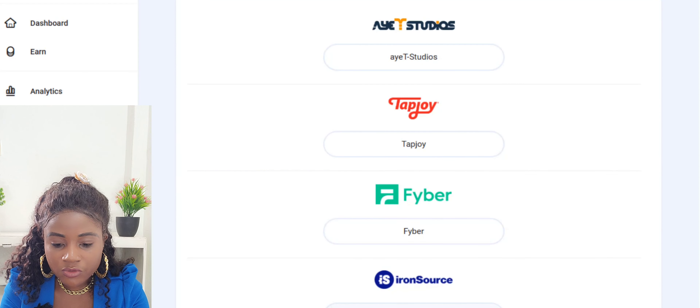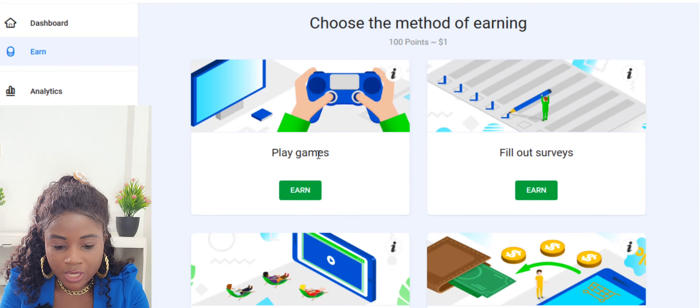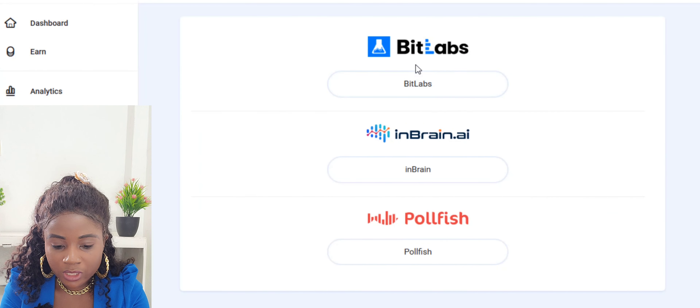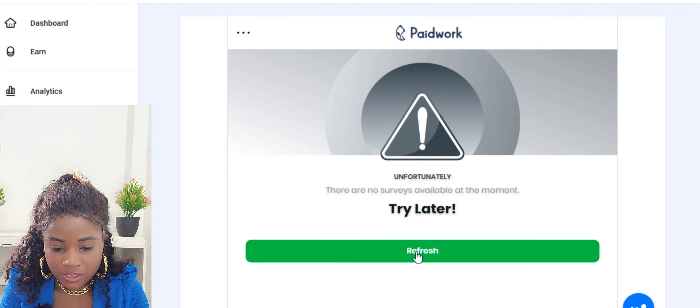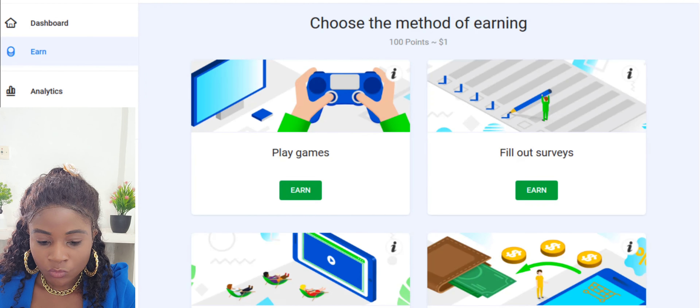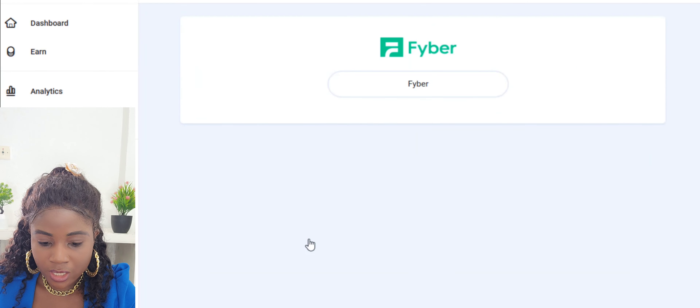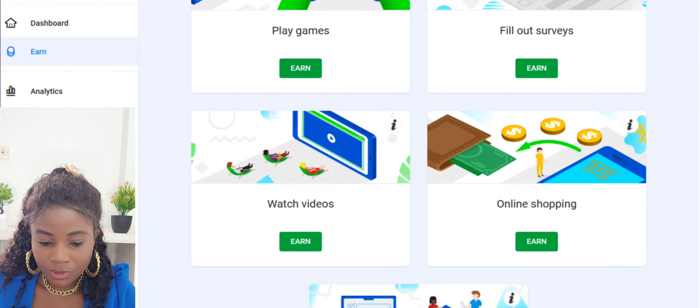For surveys, you click on Earn and different surveys appear that you can complete to make money. Currently there are no surveys available in my account. For Watch Videos, clicking on it also requires the Android or iOS mobile app in order to watch and earn from videos.